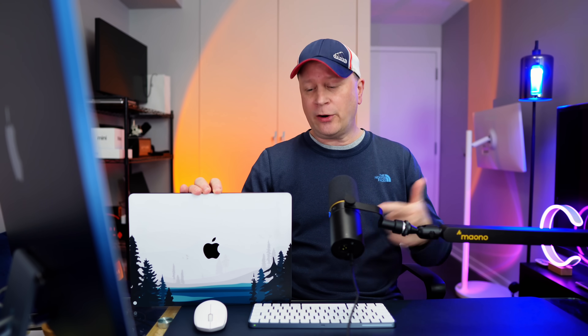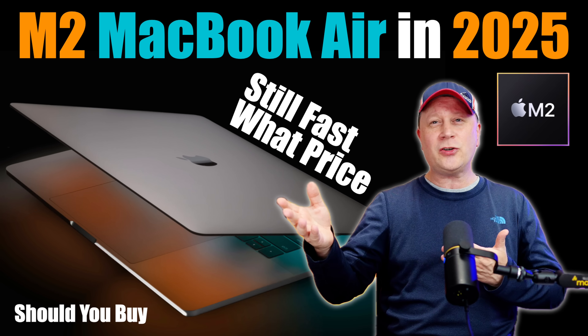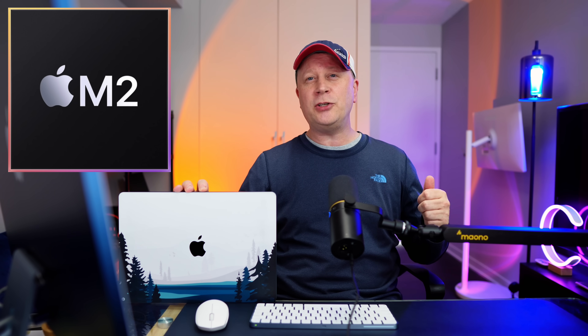Should you buy the M2 MacBook Air in 2025? Is it still fast? Welcome back to the channel. I get asked this question from time to time — is the M2 MacBook Air still a viable option in 2025? Since I have one sitting right here, I figured I'd make a video.